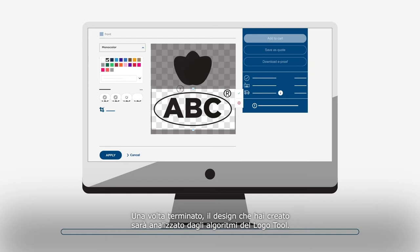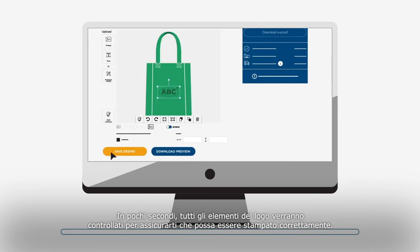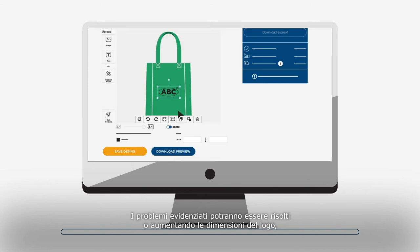When you are ready, the created design will be analyzed by the logo tool algorithms. In seconds, every individual element of the logo will be checked to ensure it can be printed correctly. If any part of the logo cannot be printed correctly, it will be highlighted with red dots. The detected issues can be solved by either increasing the size of the logo or choosing a different technique.